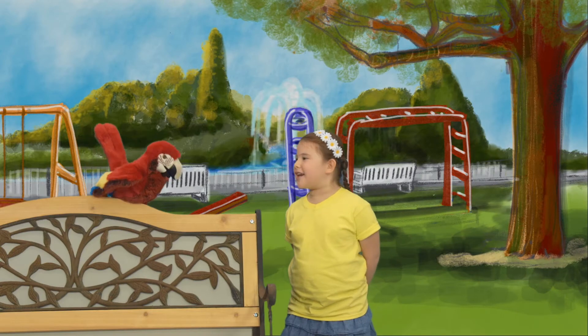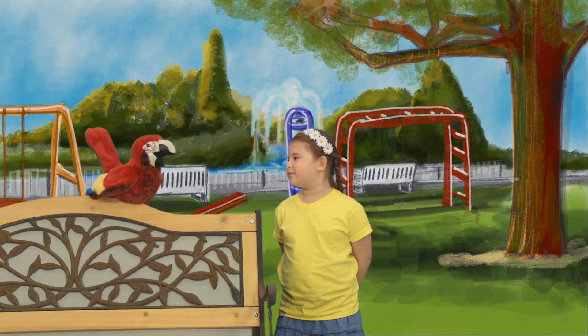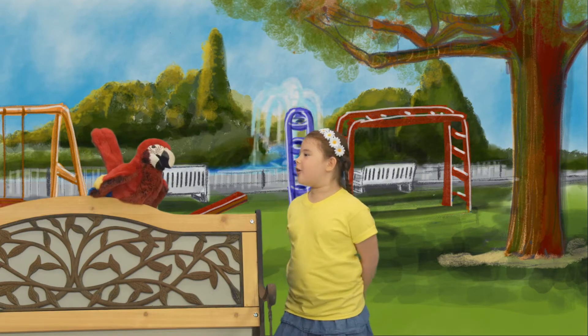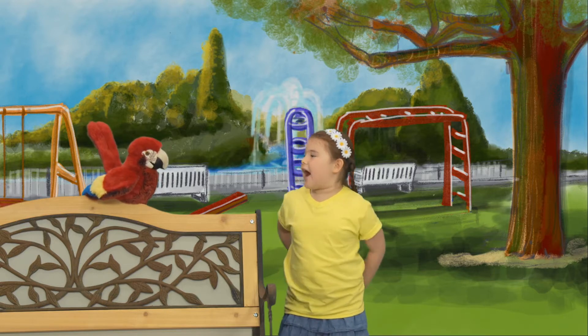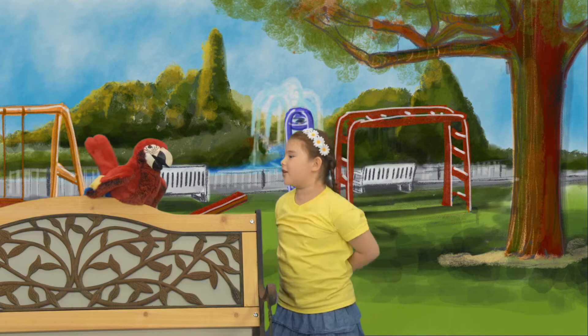Mr. Parrot, my name is Sophia. Sophia! No, it's Sophia! Sophia! Sophia! Yes...